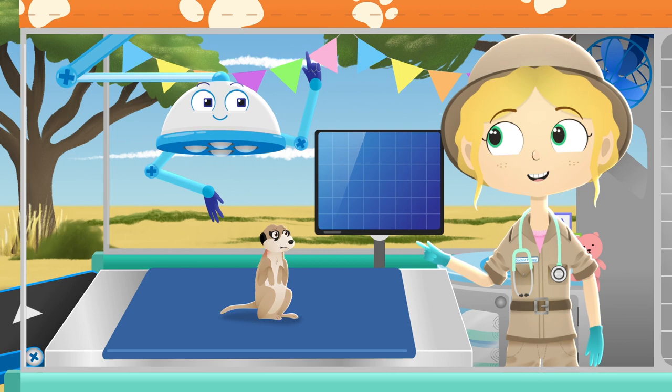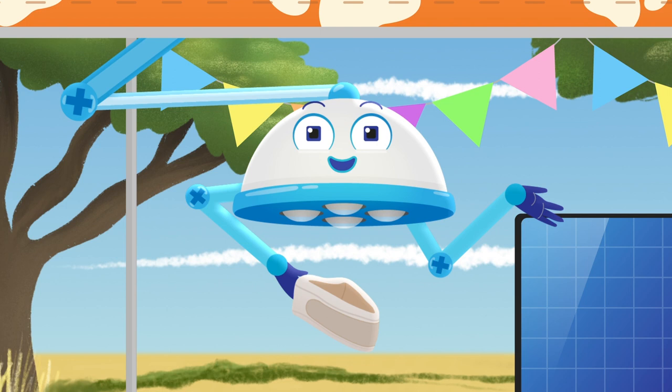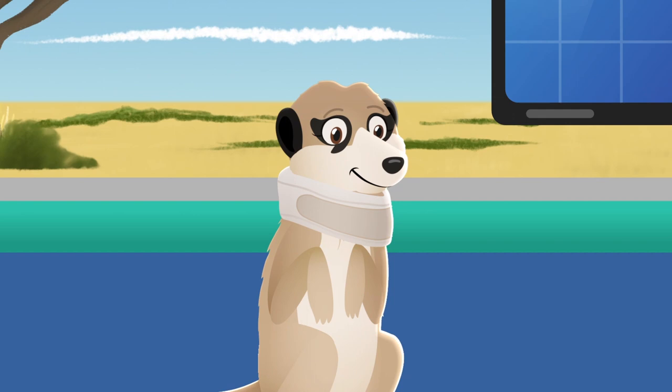Robbo, I think we're going to need a neck collar. A neck collar will help keep your neck still — no more twisting until it is better. There you go, that should feel better.